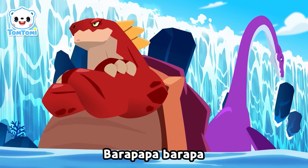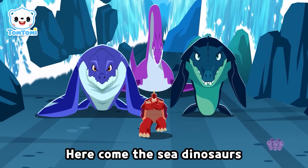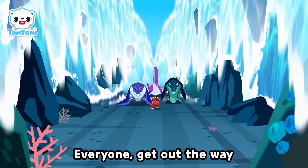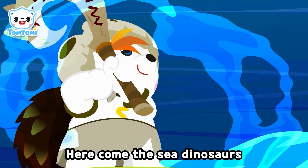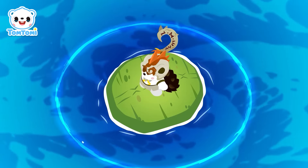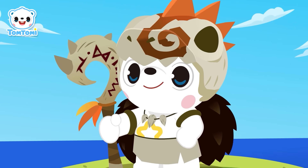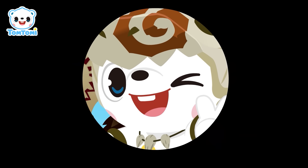Here come fussy dinosaurs! Everyone get out of the way! Here come fussy dinosaurs! Everyone get out of the way!